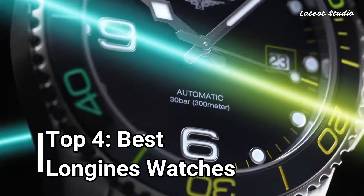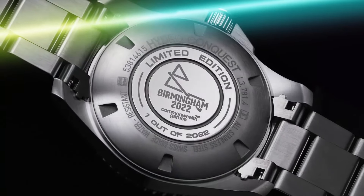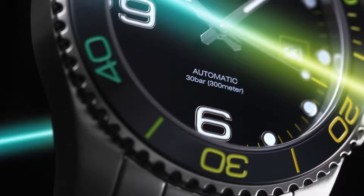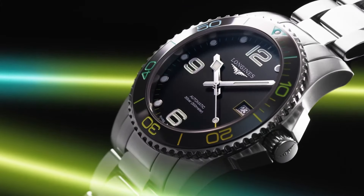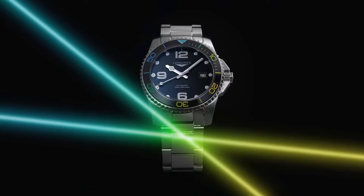Greetings, fellow watch enthusiasts. Today, we embark on a fascinating journey into the realm of Longines watches, where elegance, tradition, and performance converge with over 185 years of watchmaking.